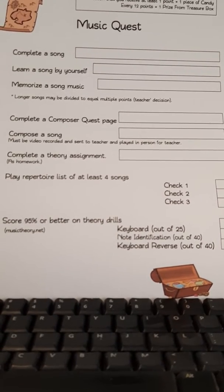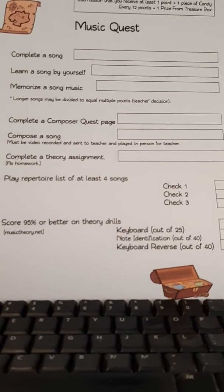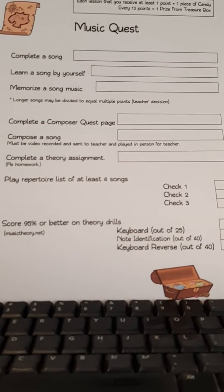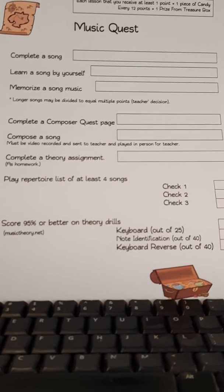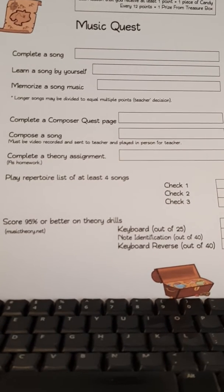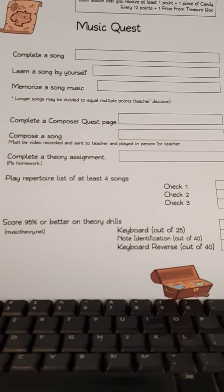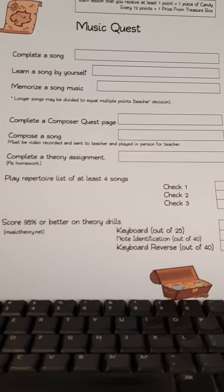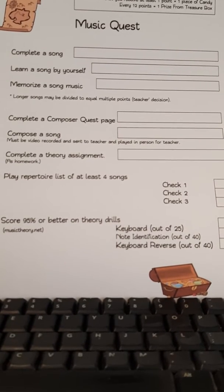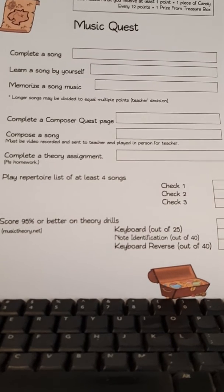The next category is to complete a composer quest page. The students have been given a worksheet, and will be given multiple worksheets throughout the semester that are about composers. They are to go online and research information about these composers and also do a listening activity about that composer. Each time they complete a composer quest page and turn it into the teacher, they receive a point for that.